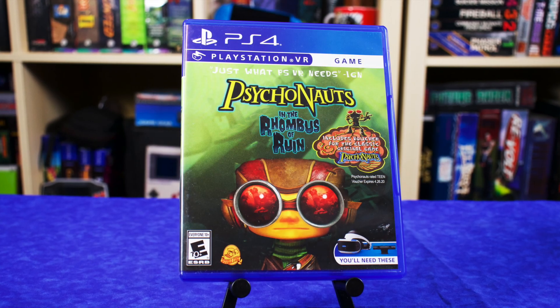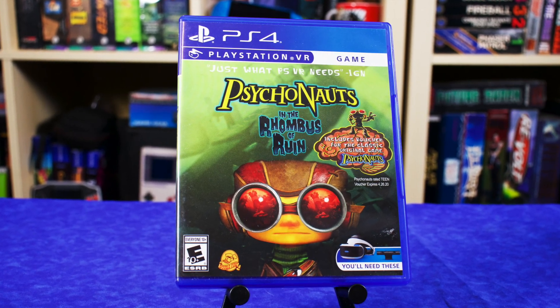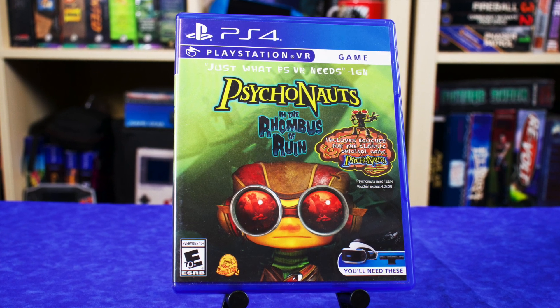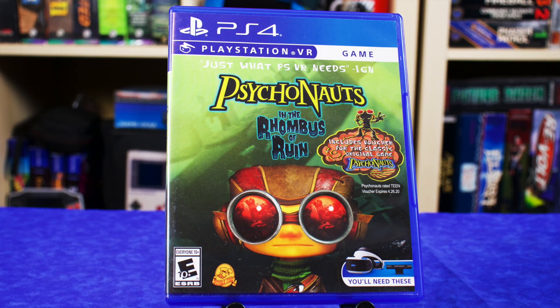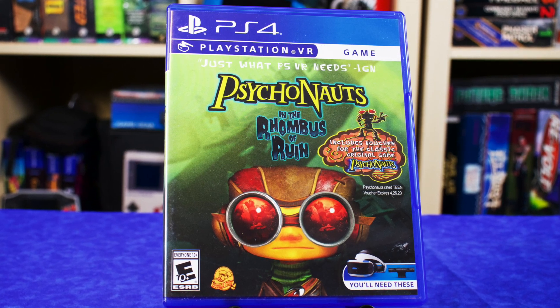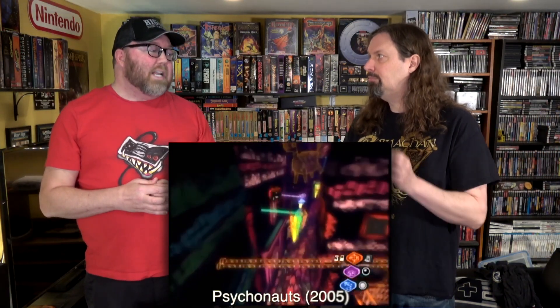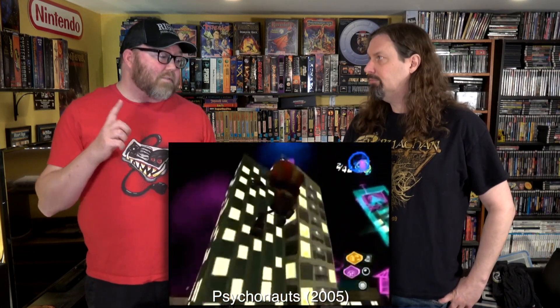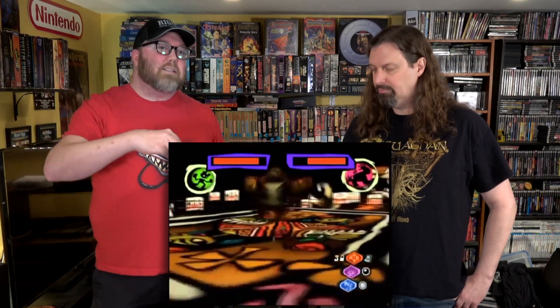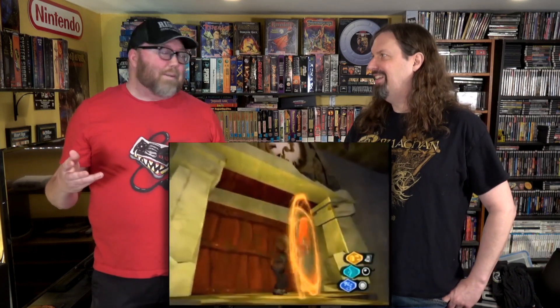Psychonauts Rhombus of Ruin has been out since around when the PlayStation VR first came out. Now that more people are getting into PSVR, you have to look back at what they may have missed - this is one of those games people keep forgetting about. If you're not familiar with Psychonauts, it was available for Xbox and PlayStation 2 - it's a 3D action platformer where you jump inside people's minds to solve their problems and deal with their psychosis.